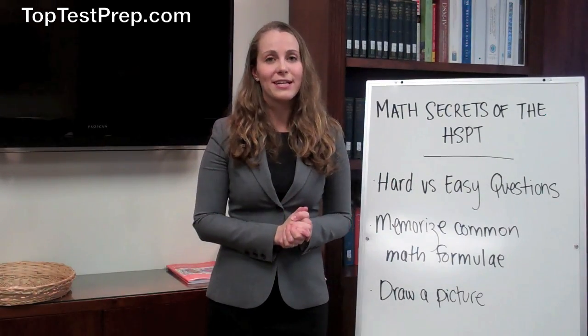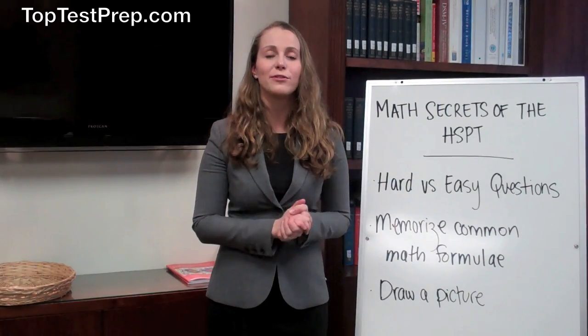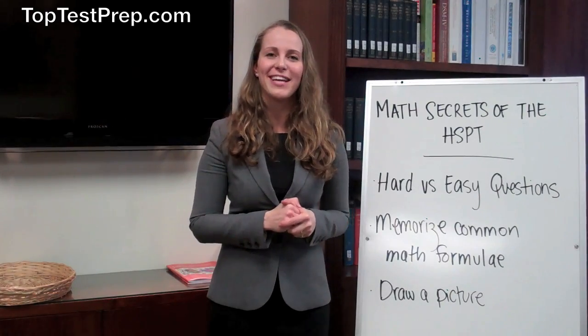Remember, you are not penalized for guessing on the HSPT, so if you don't know the answer, narrow down to the two most probable answers on the exam and make sure that you have an educated guess.